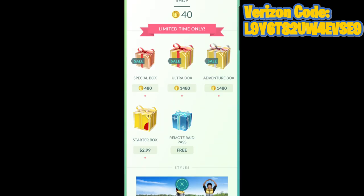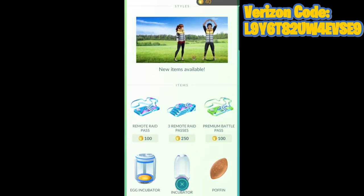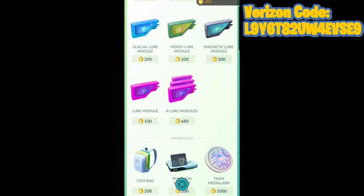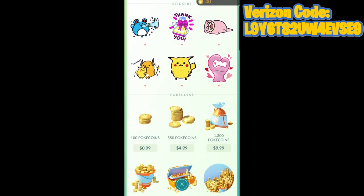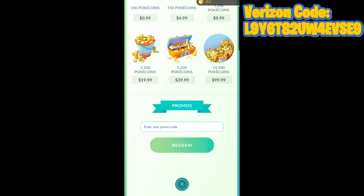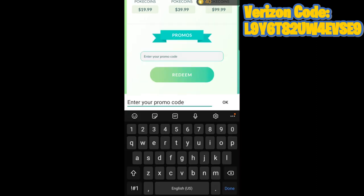If you've never entered codes inside of Pokemon GO before, it's pretty simple. From the Pokeball menu, hit the Shop button. Once you're in the shop menu with all of the items you could purchase with coins, scroll all the way down until you see the little tab that says Promotions — then you'll have the opportunity to enter in a code.